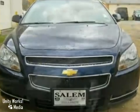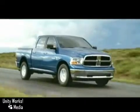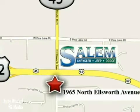Come and take a look. Discover Salem Chrysler Jeep Dodge today. We're exceeding expectations from test drive to delivery. We're conveniently located at 1965 North Ellsworth Avenue in Salem, Ohio.